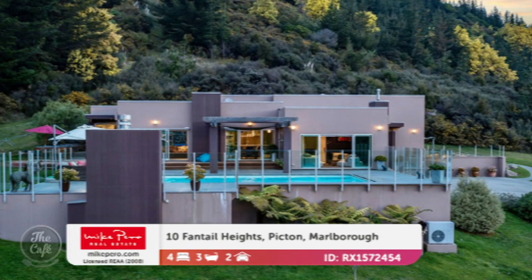That is just absolutely stunning. What kind of price indication do we have for something like that? That's buy and negotiation in the one million range. Far out — bargain!